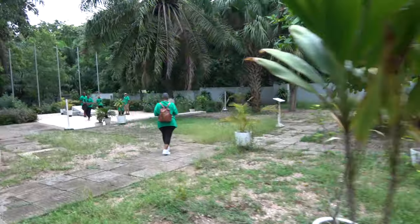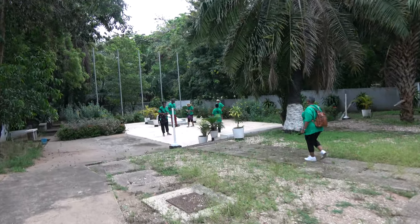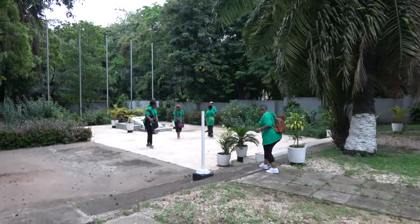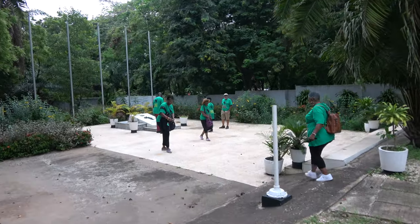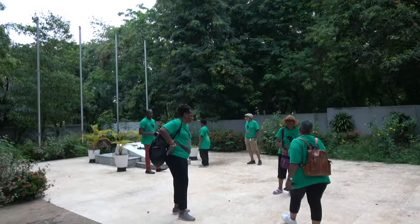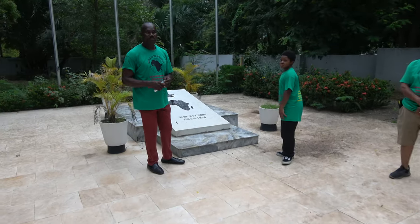When we talk about Kwame Nkrumah, George Padmore, and W.E.B. Du Bois, both their museum or compound — it's all a part of the focus for their burial site. So this place is also a memorial.